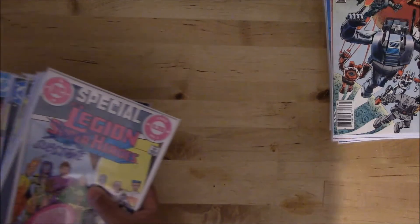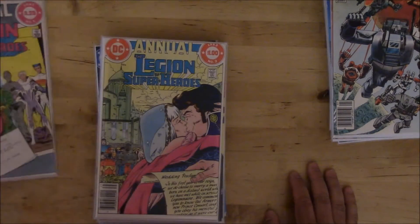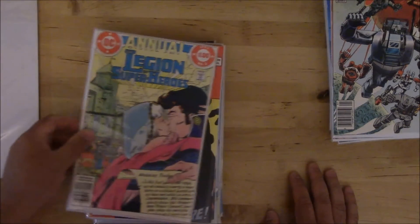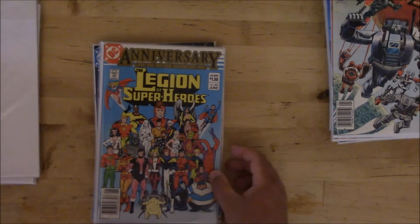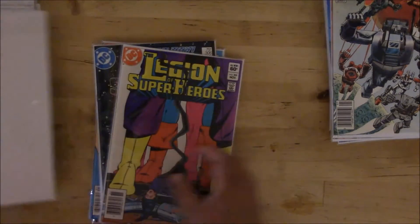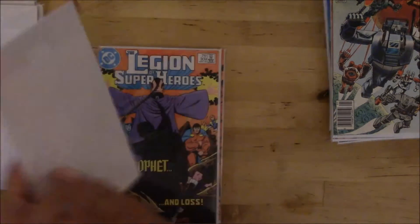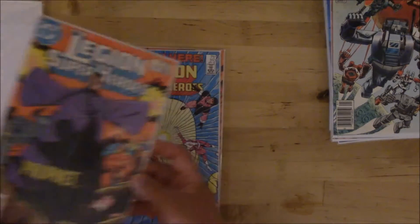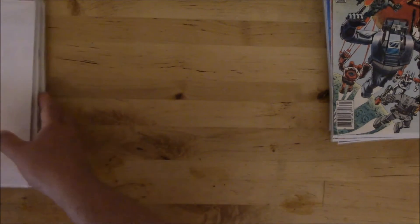Got a decent little stack of Legion of Super Heroes — a special Legion of Substitute Heroes, Annual number two from 1983, then 298, 299, 300 — the anniversary issue, it's a little bit thicker — 302, 305, 306, 307, 309, 310, 311. That's all of the Legion books. Really happy to get those.